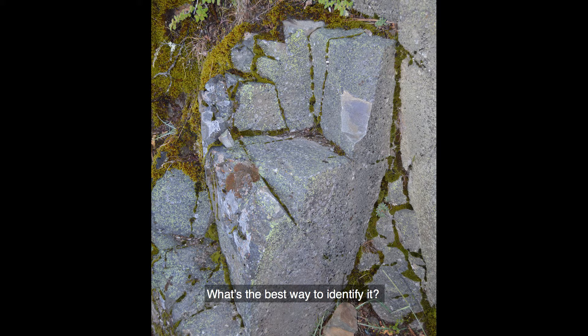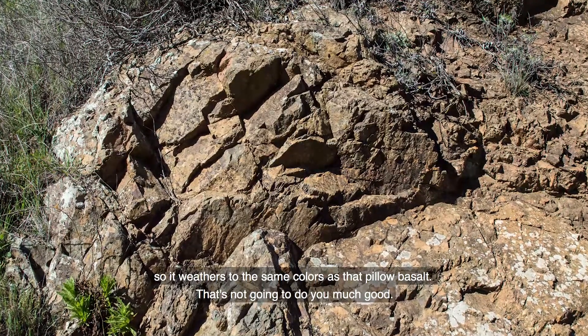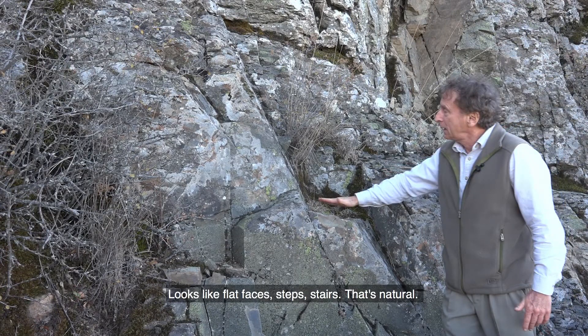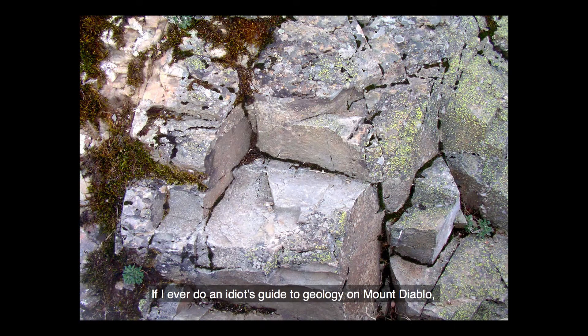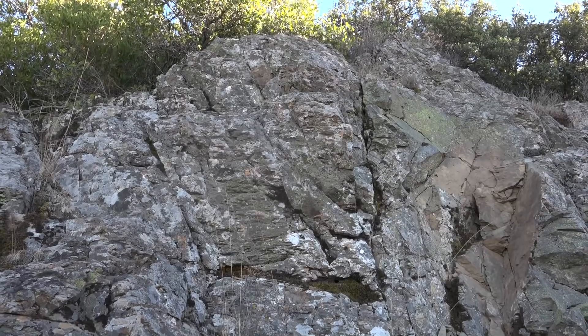What's the best way to identify it? Well, it's gray when it's fresh. It's got a lot of iron in it, so it weathers to the same color as that pillow basalt — that's not going to do you much good. The easy way to tell it apart is the way it breaks: it looks like flat faces, steps, stairs. That's natural. If you're doing the Idiot's Guide to Geology on Mount Diablo, you just look for pillows and you've got the basalt; you look for steps and you've got the graywacke sandstone.